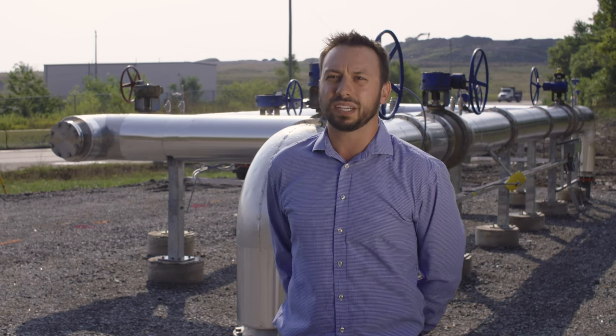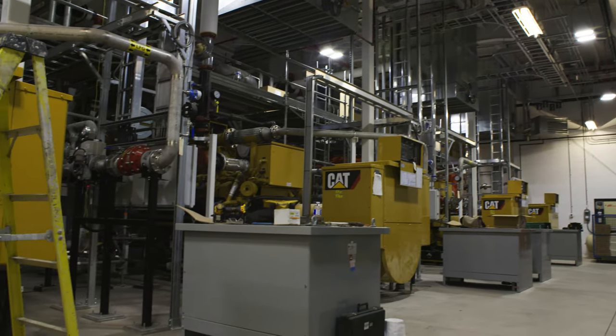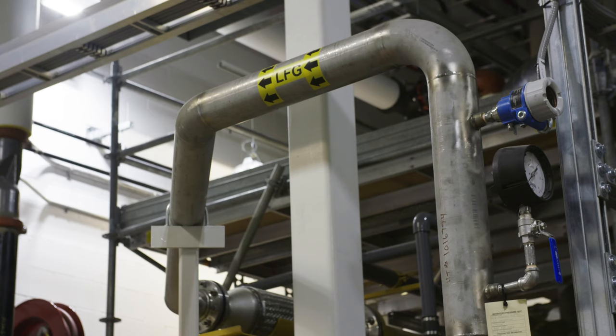This project is great because it allows us to utilize that gas. GM is building a co-gen facility and they'll use this gas to produce electricity and to reduce their natural gas consumption.